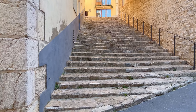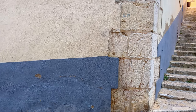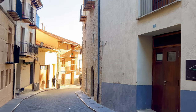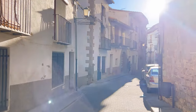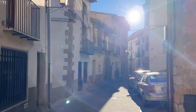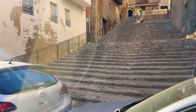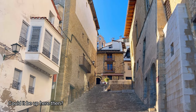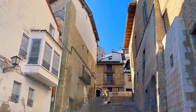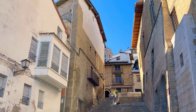Morella, located in the province of Castellón in the Valencian community of Spain, boasts a rich and fascinating history dating back thousands of years. The area around Morella has been inhabited since prehistoric times, with evidence of human settlement dating back to the Neolithic period. Later, it was inhabited by Iberians, Romans, and Visigoths.